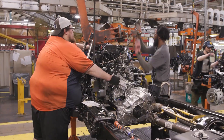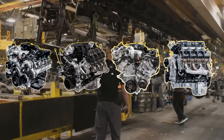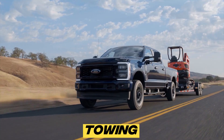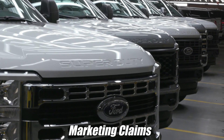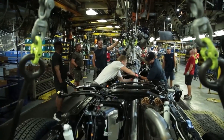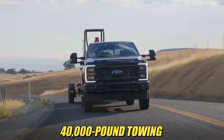Ford has officially unveiled the full powertrain lineup for the 2026 Super Duty, featuring four distinct engines designed to tackle every heavy-duty challenge. If you've been unsure which Super Duty engine truly fits your towing and hauling needs, this breakdown will clear away all the confusion. While many buyers get lost in a maze of specs and marketing claims, Ford has purpose-built each of these four engines to dominate specific roles, ranging from budget-friendly fleet work all the way up to extreme 40,000-pound towing capability.